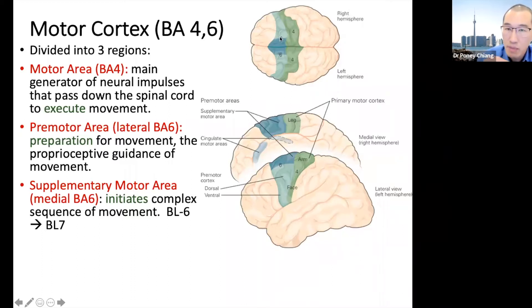Within this premotor area, the medial portion — you can see it has a more teal or forest green color — has a different name. It's called the supplementary motor area, and what it does is initiate complex sequences of movement.